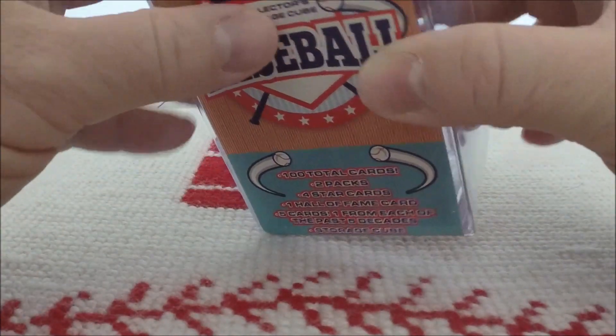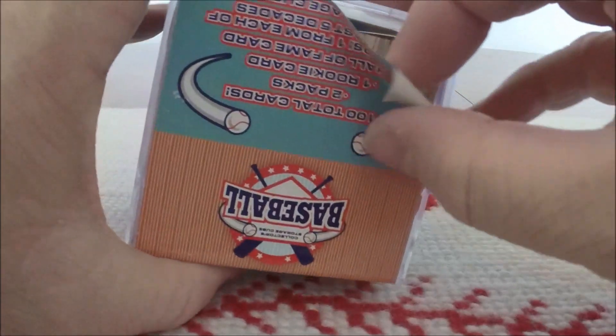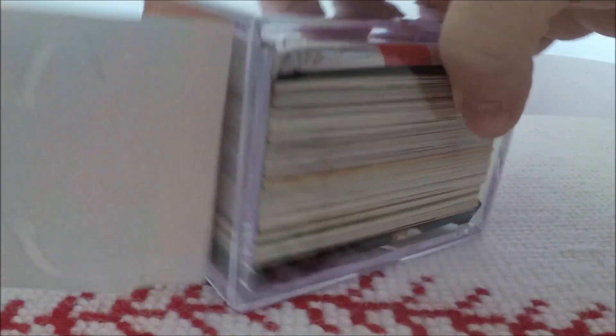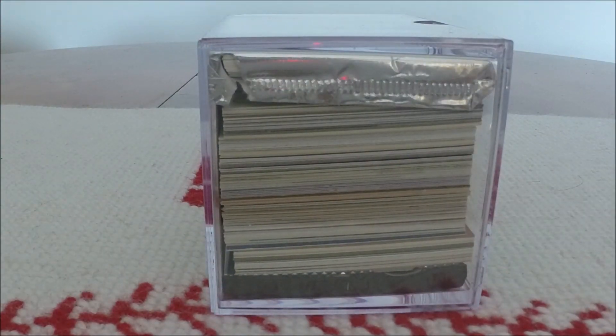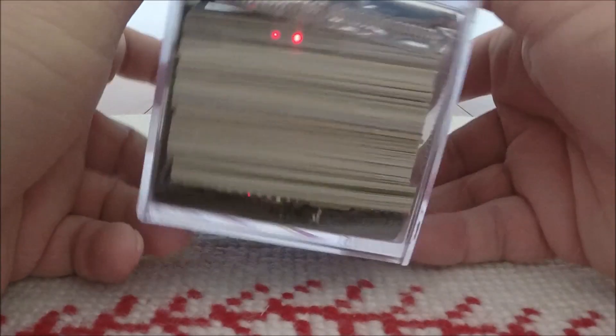So with all of that having been said, I've already kind of tried to peel this off a little bit before recording. There we go — that peeled off nicely, and we have us a nice cube.